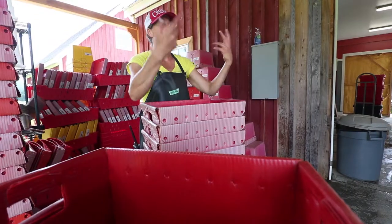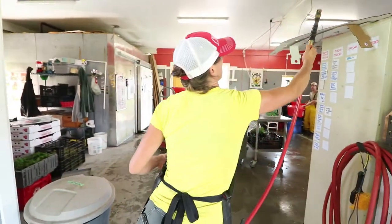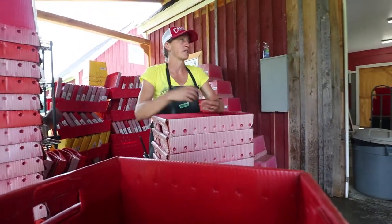Everybody can grab a hose and just start washing totes, which is awesome. It's time consuming, no doubt. We've definitely looked into tote washing machines, but we're just not at a scale where that makes any sense — at least that we've figured out.